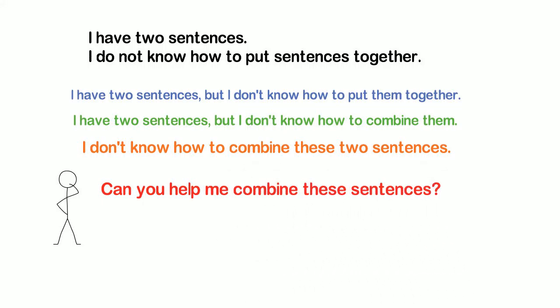What do you think about that? Let's try some other sentences together in the comment section below.